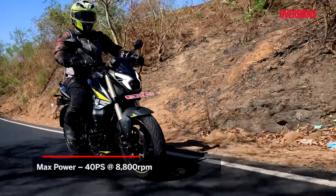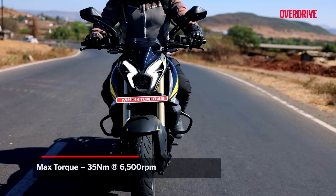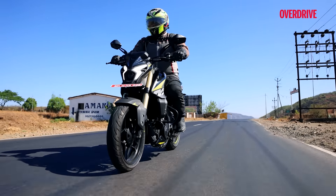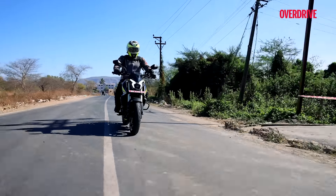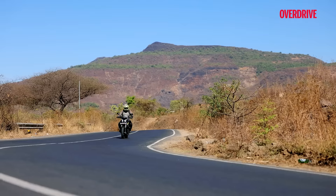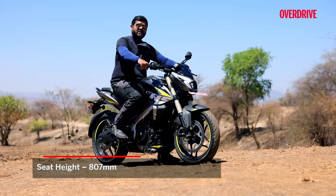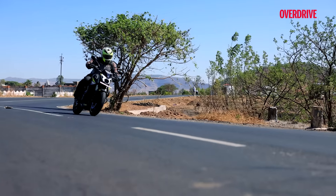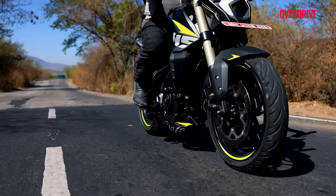Let's get down to the business end of the Pulsar NS400Z — the way it puts down all its power and handles on the road. It gets the same 373cc single-cylinder liquid-cooled motor that powers the Bajaj Dominar 400, retaining the same state of tune. Power and torque figures remain unchanged at 40ps and 35Nm, but the rate of delivery isn't as relaxed as on the touring-friendly Dominar. The power and torque delivery has been altered on account of the larger rear sprocket by one tooth, different power maps via ride modes, and mainly due to an 18kg weight deficit. The lighter handlebar, wheels, swingarm, and suspension units all contribute to keeping the weight of this bike low.